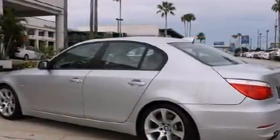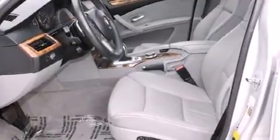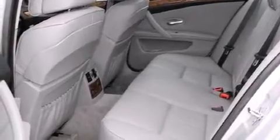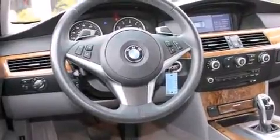Turbocharger technology provides forced air induction, enhancing performance while preserving fuel economy. BMW prioritized fit and finish as evidenced by a leather steering wheel, rain-sensing wipers, and much more.